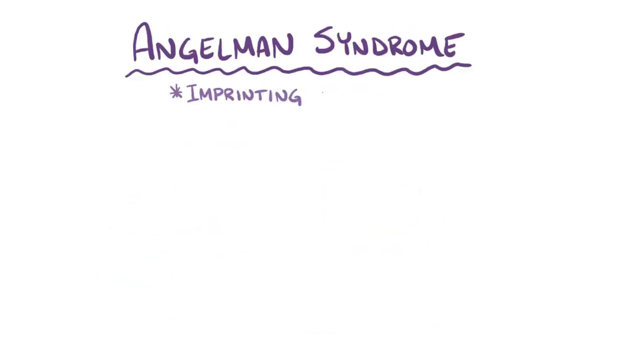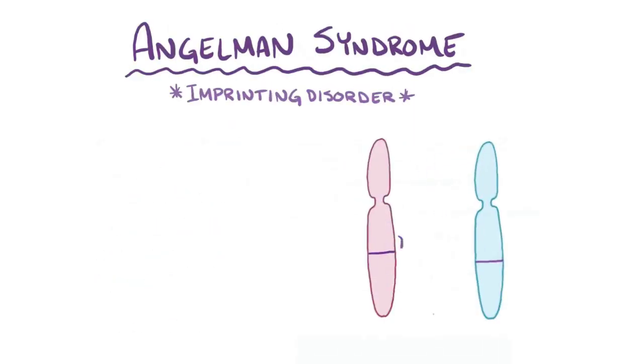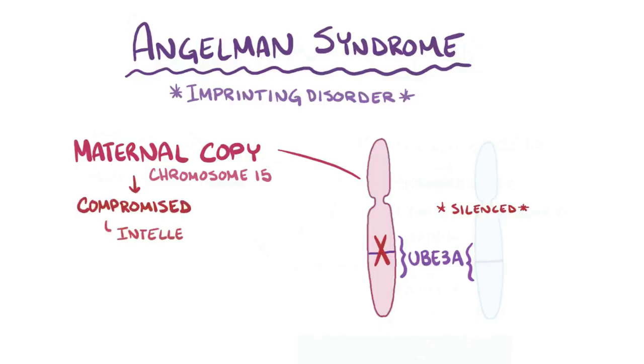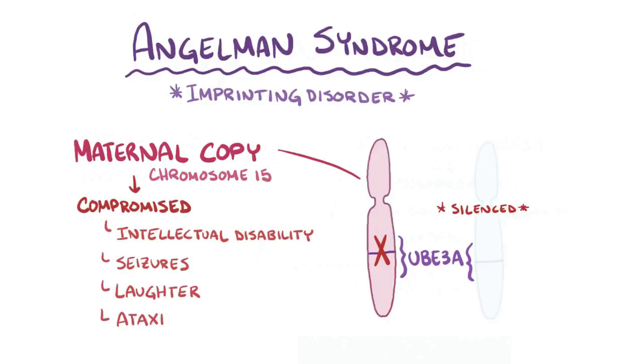As a quick recap, Angelman syndrome is an imprinting disorder where the expression of UBE3A on the maternal copy of chromosome 15, which is the only copy expressed in the brain, is compromised, causing severe intellectual disability, seizures, laughter, and ataxia.